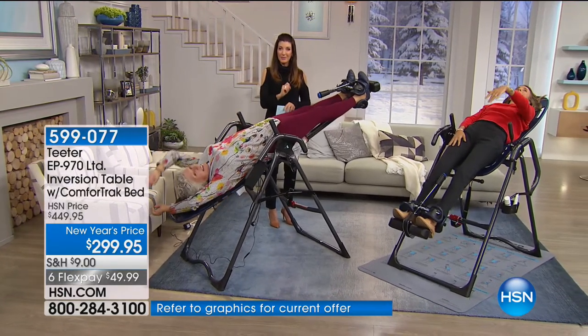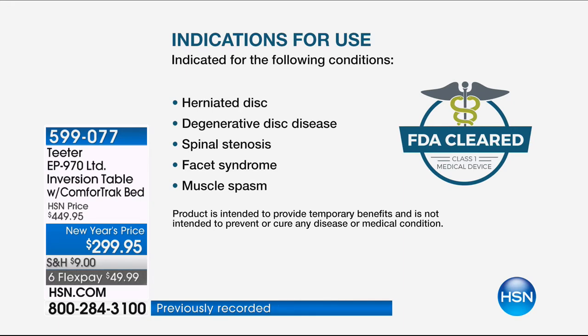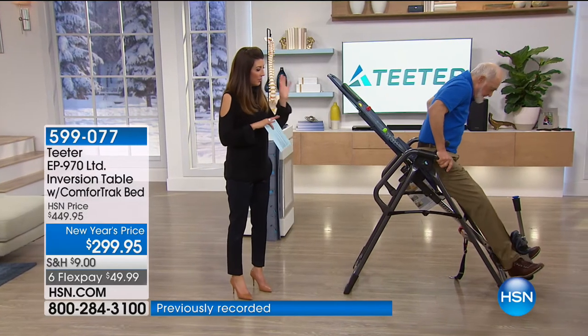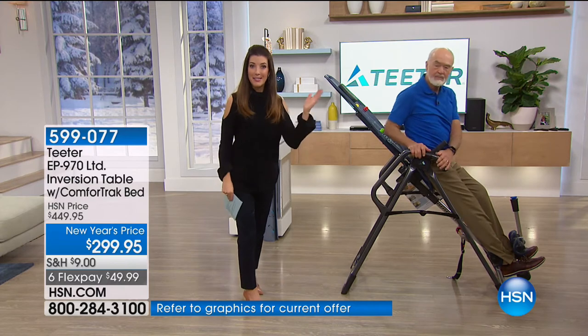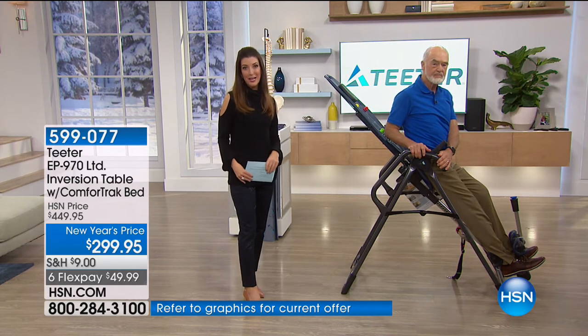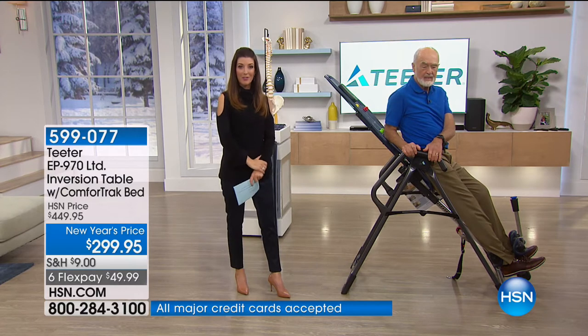This is an FDA-cleared medical device you can use at home for back pain, sciatica, spinal degenerative joint disease, spinal curvature, muscle tension, herniated disc, degenerative disc disease, spinal stenosis, facet syndrome, and muscle spasm. This is your number one upgraded model with all the features, at the lowest price of the entire year. Today is the best day to say yes to Teeter Hang-Ups — tomorrow, next month, or six months from now you will pay more.